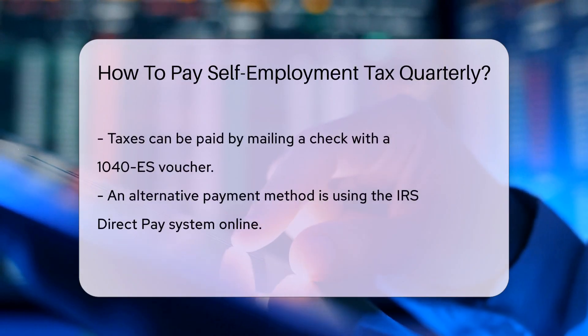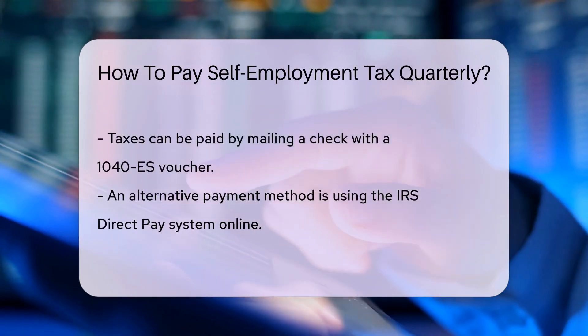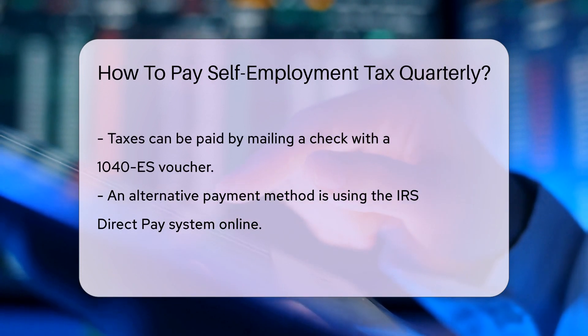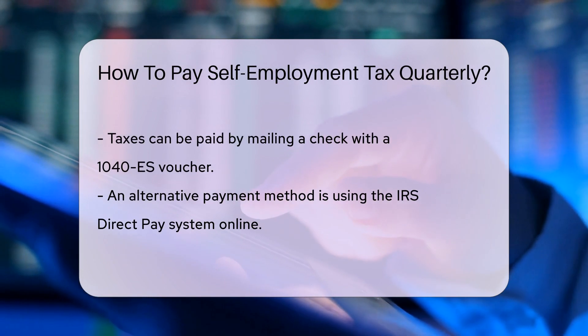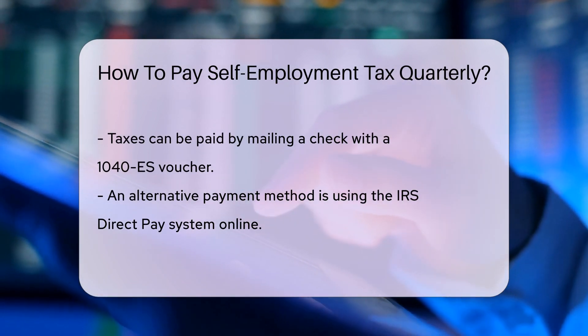The payment timeline is divided into four quarters — think of it as four stops on your voyage. The deadlines are April 15th, June 15th, September 15th, and January 15th of the following year.